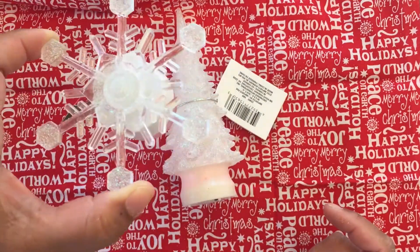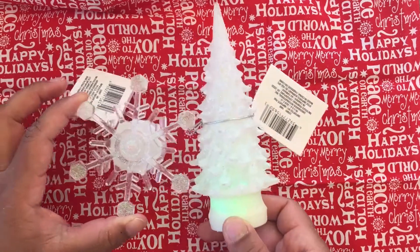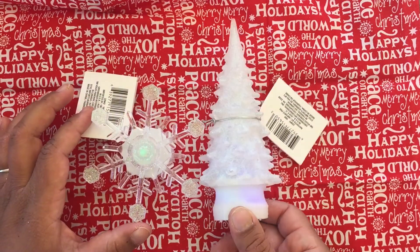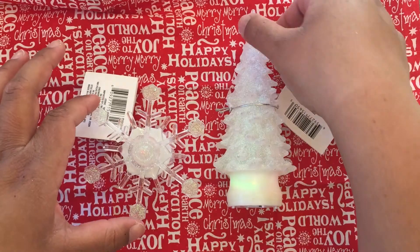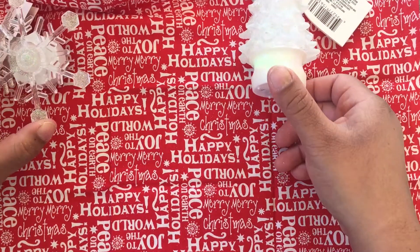This is like a snowflake and it has this little thing that goes on the windows, so that's where it's gonna go — on the window. And then this tree is gonna go next to my window. So cute! You can kind of tell the colors change. I got those two.